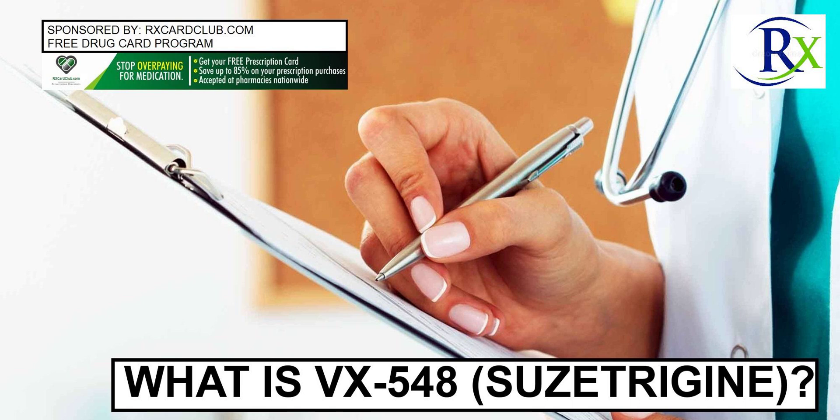Who makes VX548? VX548 is made by Vertex Pharmaceuticals Inc. RxCardClub.com — get a free prescription drug card and save up to 80% on prescription drugs.